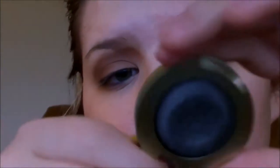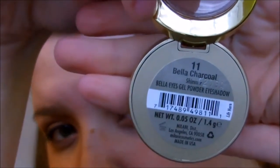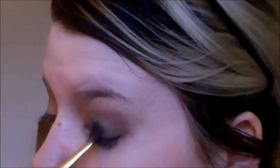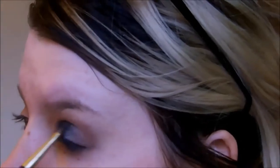I'm moving into another eyeshadow — this is the Milani Bella Eyes eyeshadow in Charcoal. Really fun color, super pigmented, and lasts all day. I'm just spraying my brush with a little bit of homemade tea tree water. I do have a review and swatch video for these Bella Eyes eyeshadows so I'll link that down below.